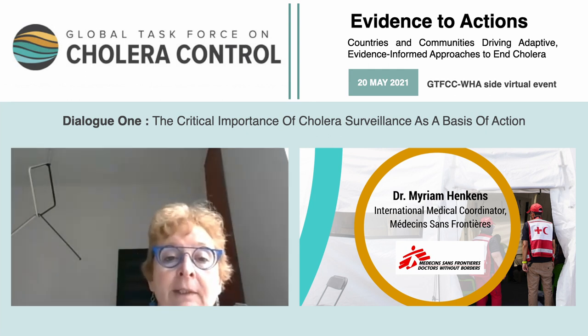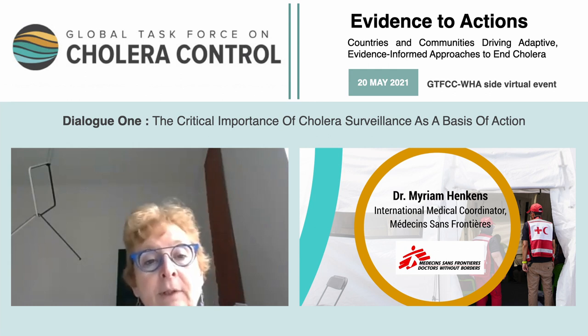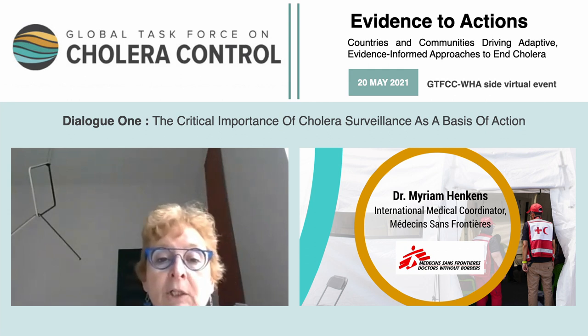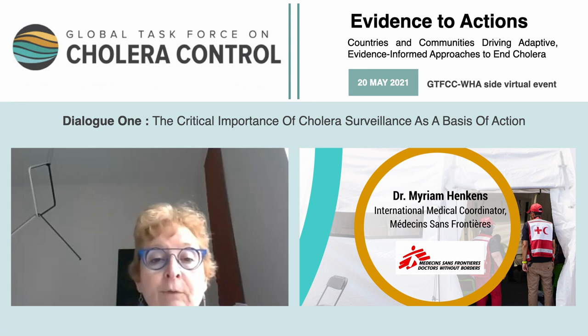First, the early detection and quick response to contain outbreaks. Then a targeted multi-sectoral approach to prevent cholera recurrence. And then an effective mechanism of coordination for technical support, advocacy, resource mobilization, and partnership at local and global level. Clearly, surveillance is needed for these three axes.